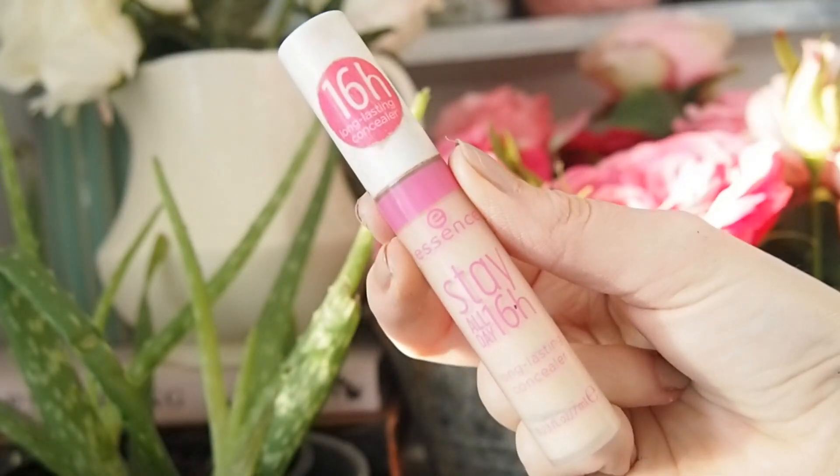Also the Essence Stay All Day 16 Hour Concealer in Natural Beige — I used to love this because it's yellow-toned and counteracts the blueness under the eyes. However, the colour options are absolutely awful — there are like two shades and they're both really light. So I wouldn't give that too much hype.